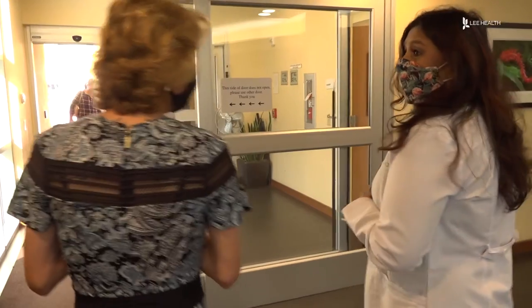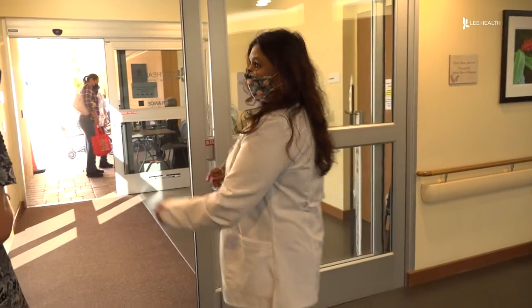She encourages patients to bring their support systems to their meetings. They don't remember a lot of things we go over, so when they have a family member or a caregiver with them, they can educate patients.